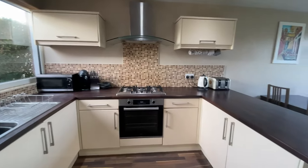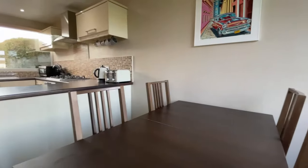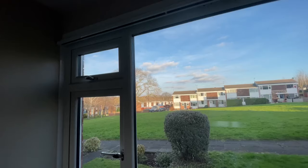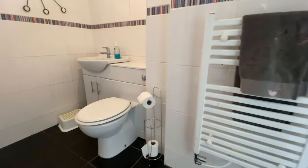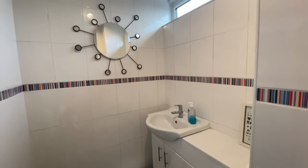The kitchen is packed with fitted cream gloss units and integrated appliances. Also downstairs there is a handy downstairs toilet and access to the spacious rear garden.